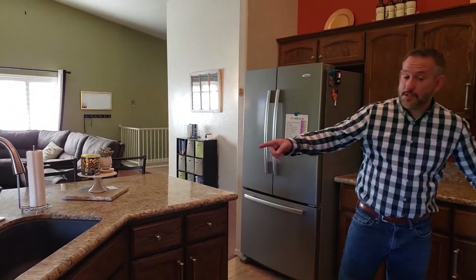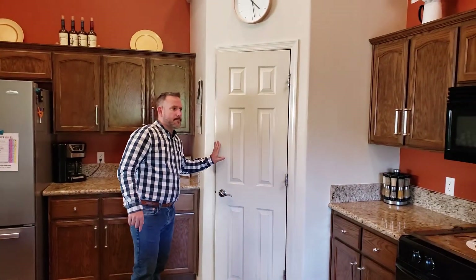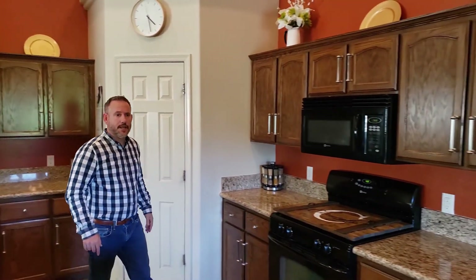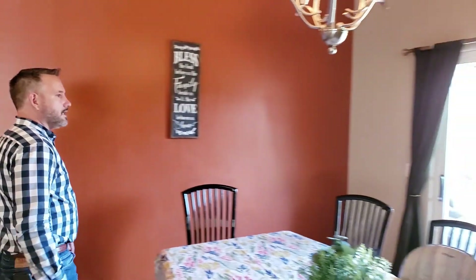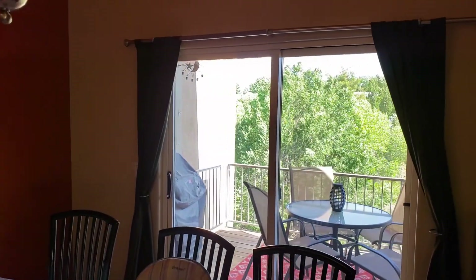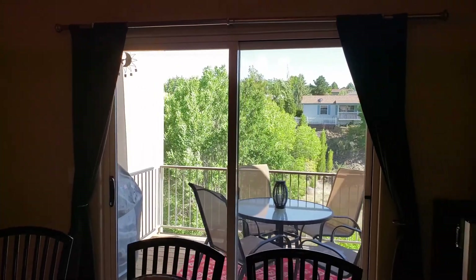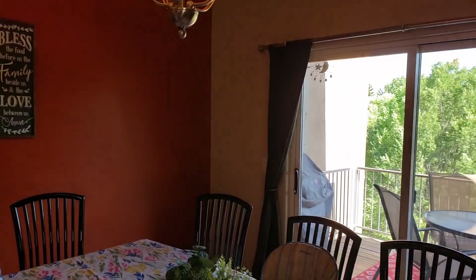Scratch-resistant — those things are amazing. Large pantry. Just off the dining room, you've got a large deck and open space behind you, and we'll see more of that downstairs. Just a really large open space behind you.